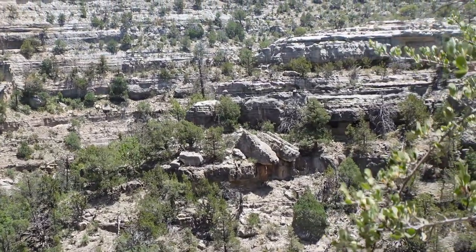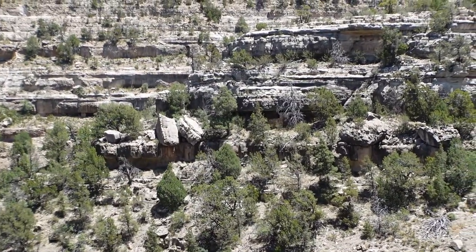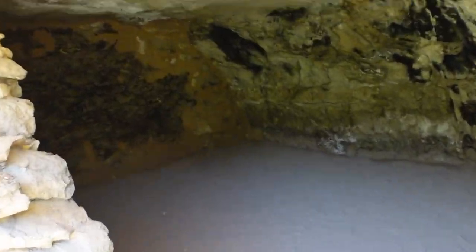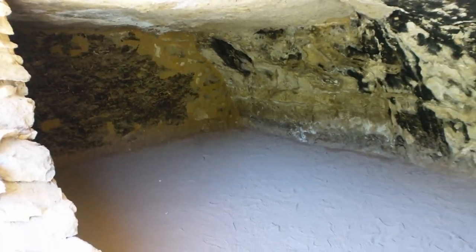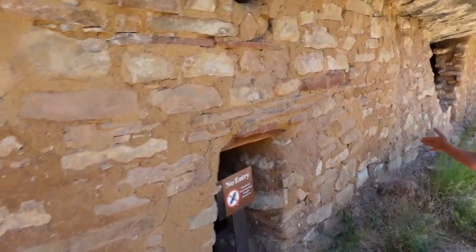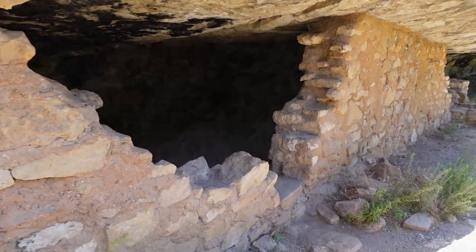As you tread the Island Trail and immerse yourself in the tales of Walnut Canyon and the Sinagua people, remember that nature and history have crafted this sanctuary, and your footsteps contribute to its continued protection. We highly recommend visiting this park — explore, learn, and let the echoes of the past guide your journey in this timeless canyon. We also recommend watching our other video about the Sinagua people, which might be super interesting for you.